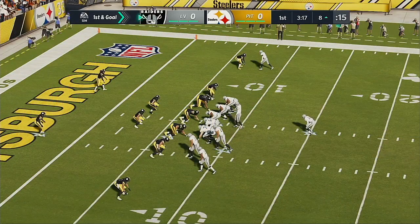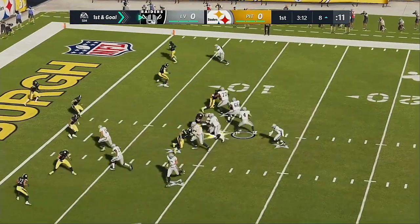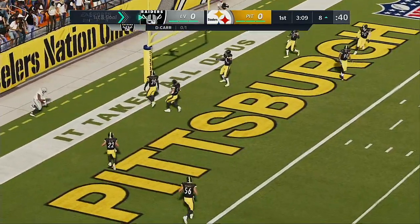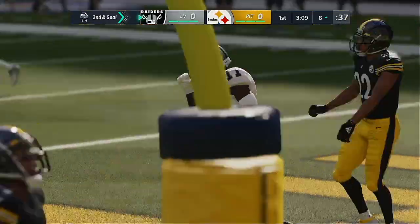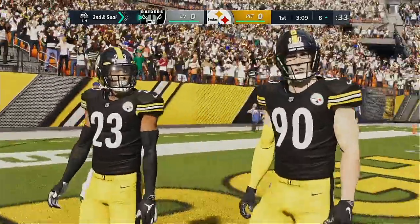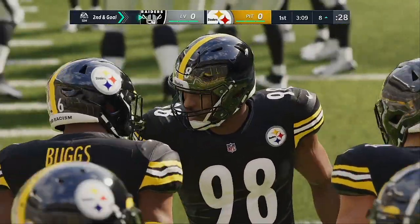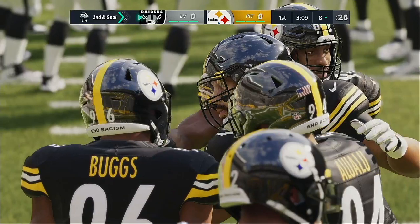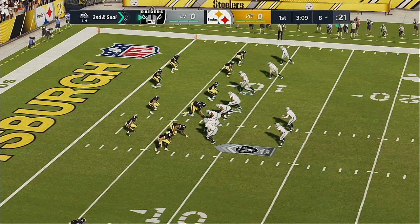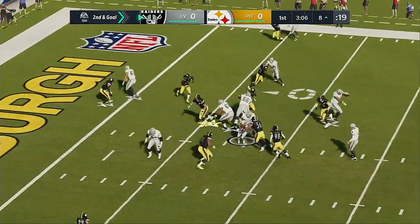A terrific opening drive has them knocking on the door — first and goal. Now they'll throw with Carr, and that is caught, but the back judge is right there to say incomplete. Henry Ruggs the intended receiver, but it'll be second and goal. As defensive coordinators around the league tell me, that throw is not for every quarterback — you've really got to drive the ball downfield. It's going to be a tight window to fit that one into; in this case, unsuccessfully.